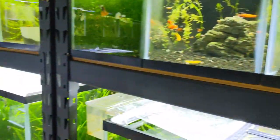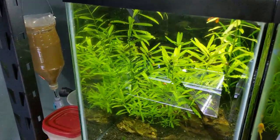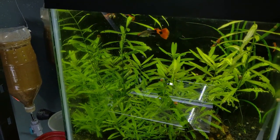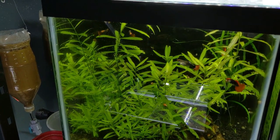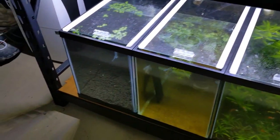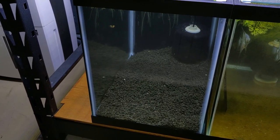These guys will move over to this tank on the end here, which currently has my tuxedo koi guppies. I like the top-down view from these guys as well as a side view, so I'm gonna move them into this empty 20 gallon here that needs to be rescaped today.